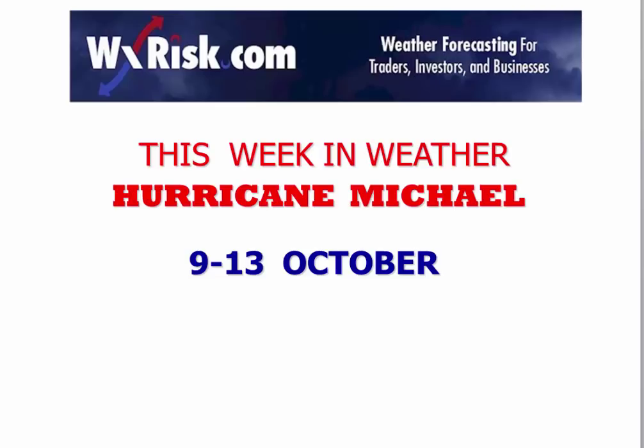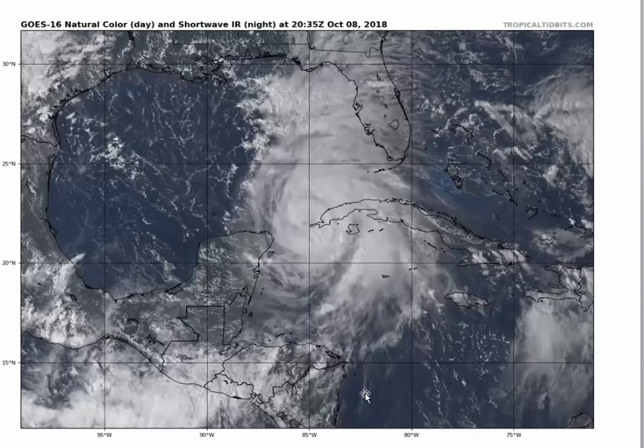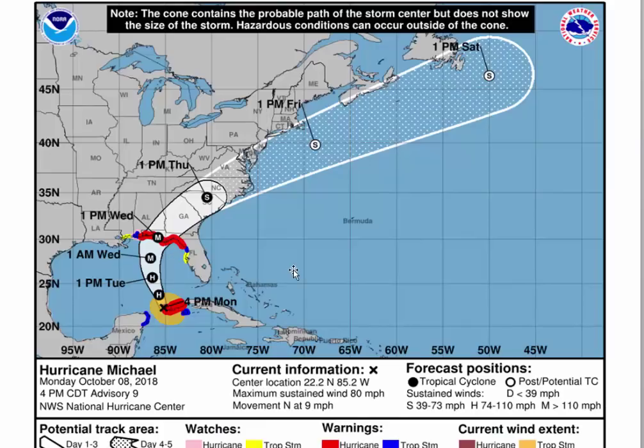We'll start with Hurricane Michael, looking at the satellite picture this afternoon. It's definitely a strong category one hurricane — the recon plane found pressure down to 970–975 millibars recently, so it is definitely intensifying and headed due north. The hurricane center's 4 o'clock advisory takes it to a category three, up to 105 knots — 120 to 125 miles an hour — before landfall, then hooks it sharply to the right up into the Carolinas and Virginia, which is of some concern.